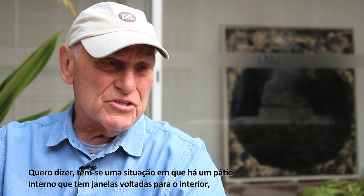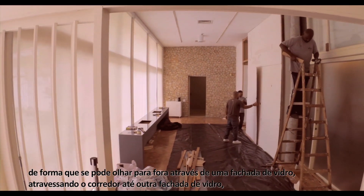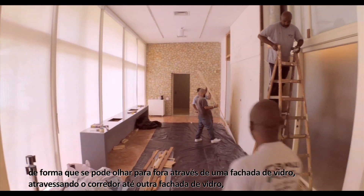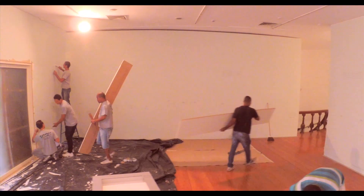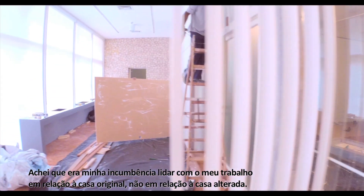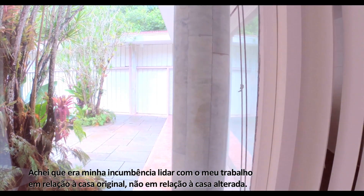By that I mean you have a situation where you have an internal courtyard that has windows facing the interior, so there's a possibility of looking outside through one facade of glass, past the hallway, through another facade of glass into what was a room which had a grand piano. So I thought it would be incumbent on me to deal with my work in relationship to the original house, not in relationship to the altered house.